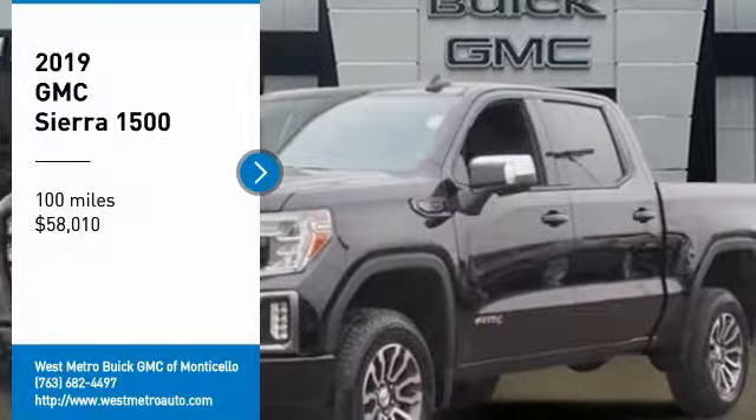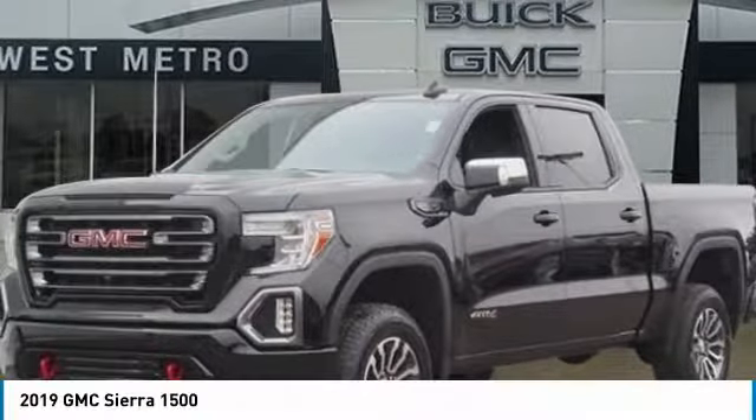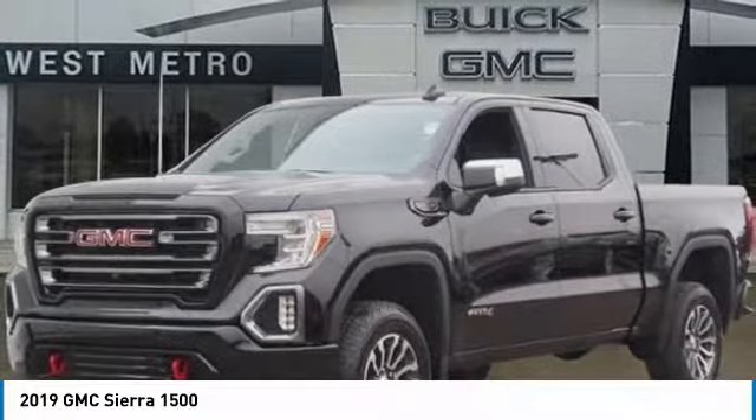Looking for the right vehicle? Check out the 2019 GMC Sierra 1500.